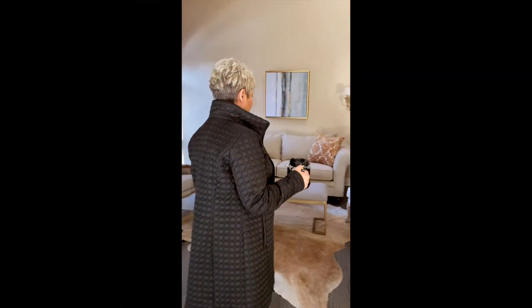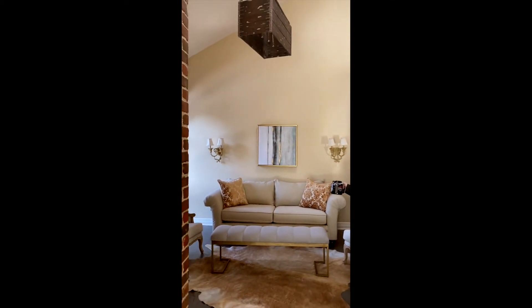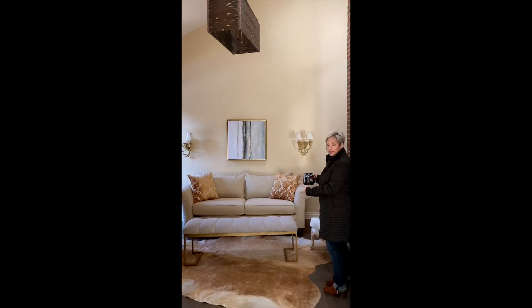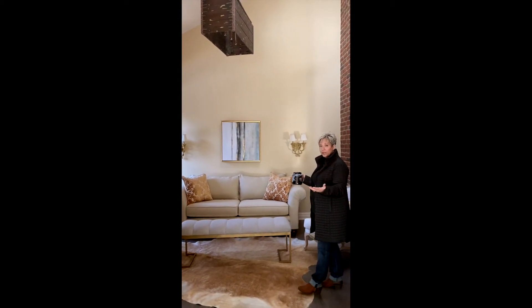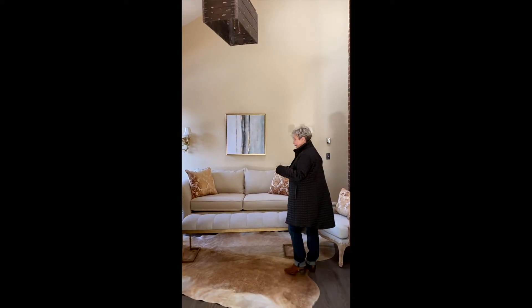And then there's this incredible warm feeling, kind of Colorado-esque room. And I thought, what would I use this room for? Well, this is where my guests would sit to have drinks beforehand before I serve them their dinner. So that's why I added this.